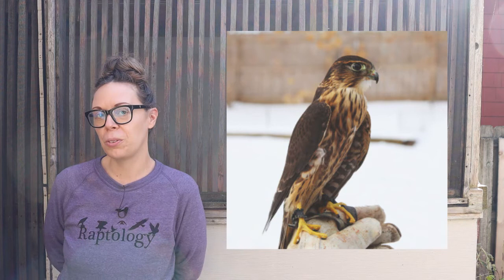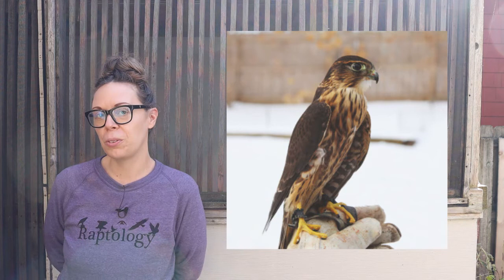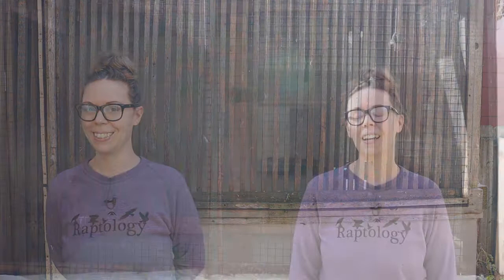Merlins don't usually live in Iowa, so he may have been migrating through when he incurred a wing injury. He does have a wing injury and did not heal properly, so he could not be released back to the wild — similar to Reggie Owl. But he has a lot of energy and he's very cute. He's got a big attitude and likes to remind us of that whenever he can.